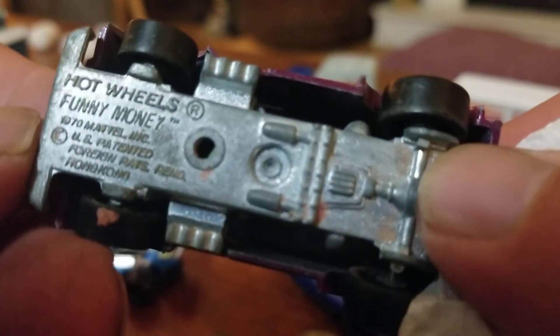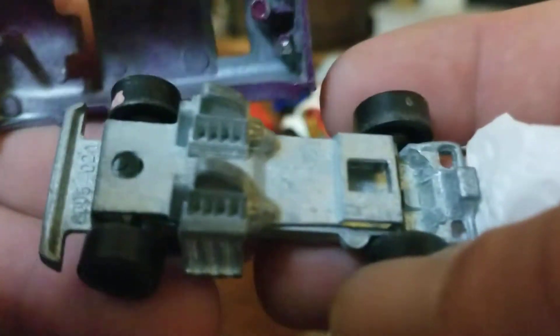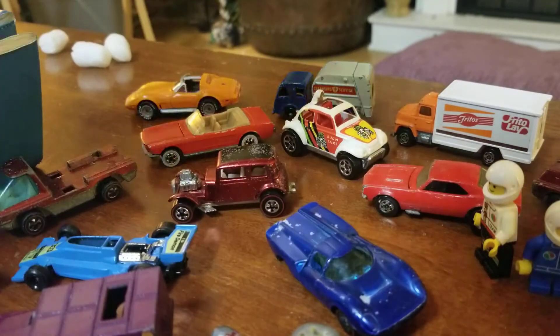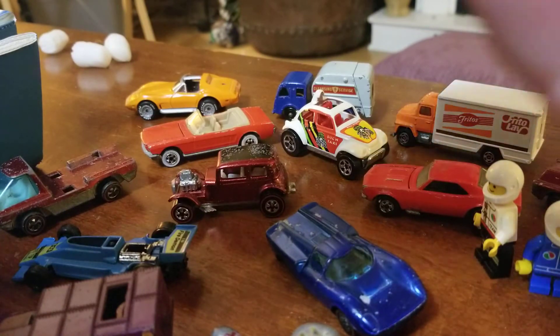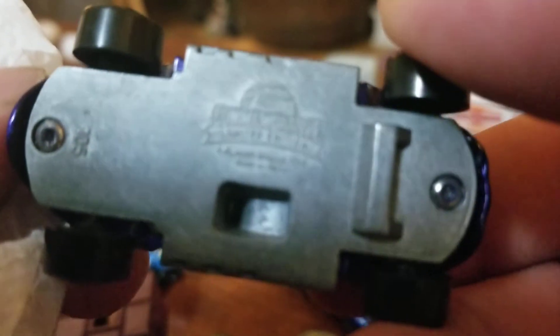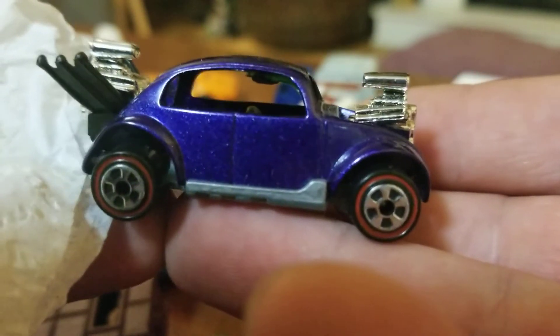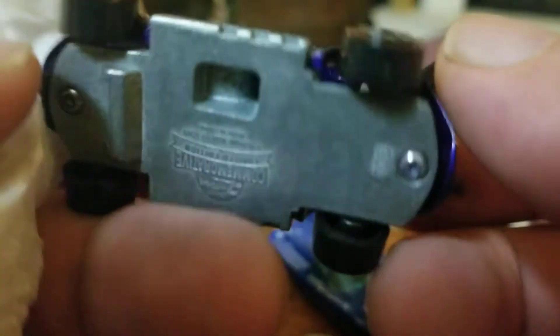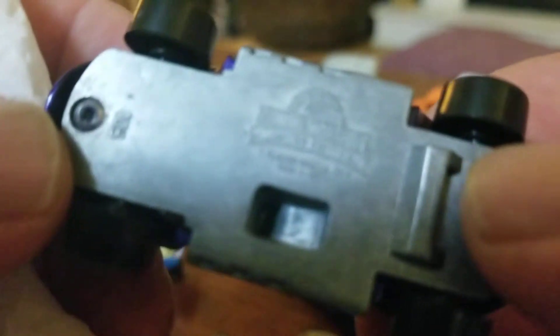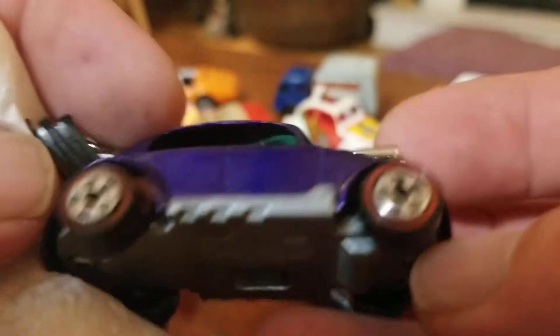This is a heavy, heavy little booger — Hot Wheels Funny Money from 1970. That is cool, very cool, I like it. And this one is not focusing in there, but it's a really cool Volkswagen — and it's a commemorative of some sort. We'll have to do a little more research on that one. Very cool looking.